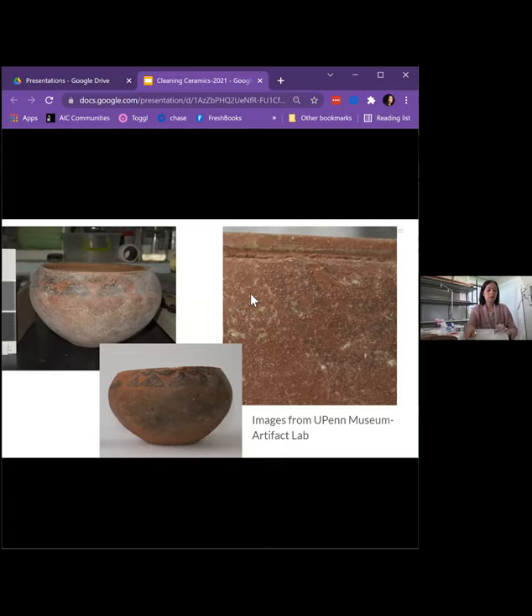Here is a terracotta earthenware piece from a burial that has soluble salts on the surface. I wanted to show this as an example so you can see what salts on the surface actually look like — they're usually white and visible as a haze. This piece was possible to treat with a poultice. You can see the before at the top and after at the bottom. Removal of salts is something you should only undertake with training.